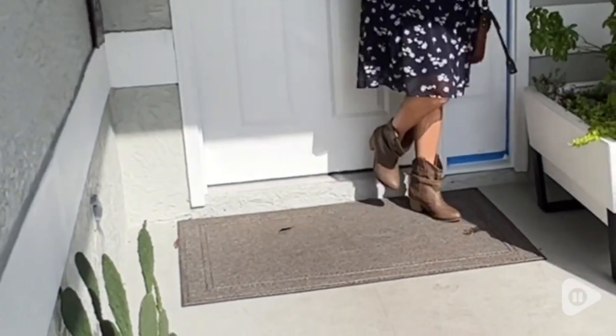You can easily wear these with leggings or jeans to go do errands, or you can wear a cute little dress and be ready for a date night.